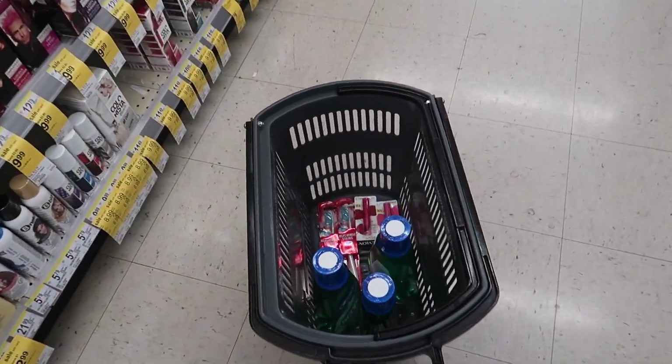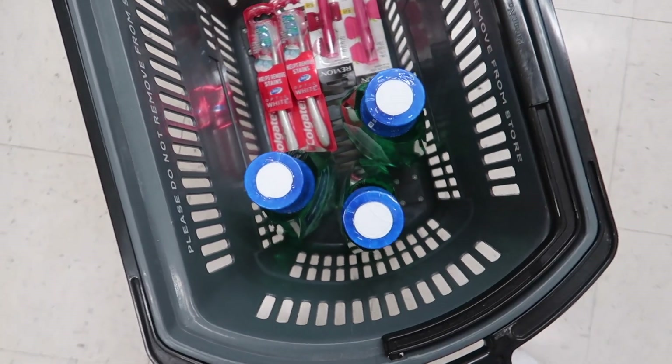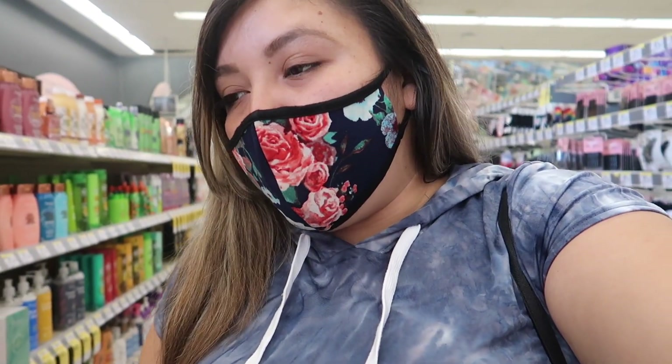Here's what my cart looks like: I'm only getting the three Crest mouthwashes, two toothbrushes, and the Revlon Kiss Bombs. I'm going to go ahead and check out. I'm sorry there weren't that many digital deals this week, but it's usually like this the third week of the month — it's normally a slow period in couponing, and then the beginning of the month is when there are a ton of deals.